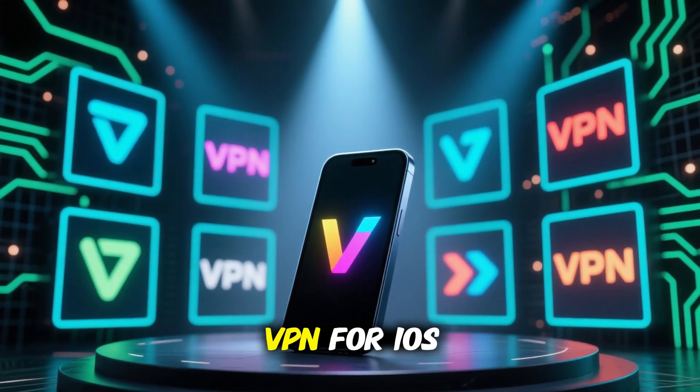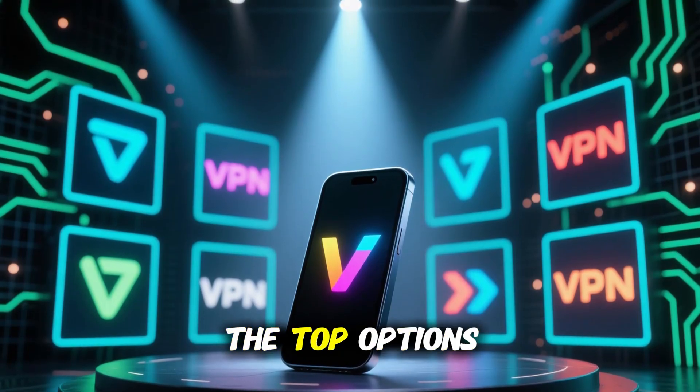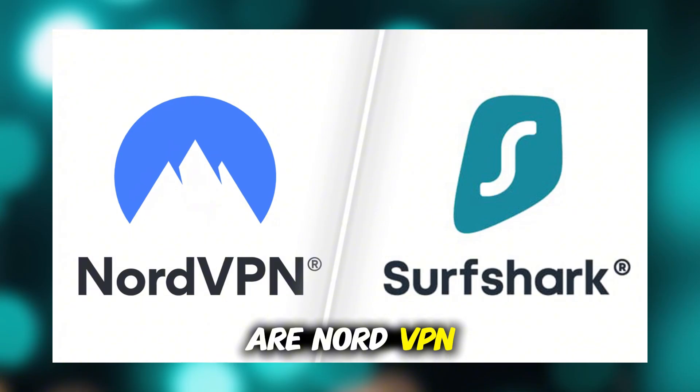If you're looking for the best VPN for iOS or iPhone in 2025, I've tested the top options, and the two that stood out the most are NordVPN and Surfshark.